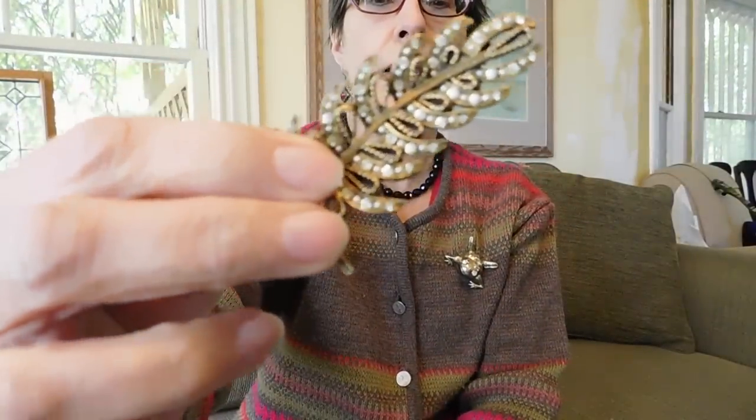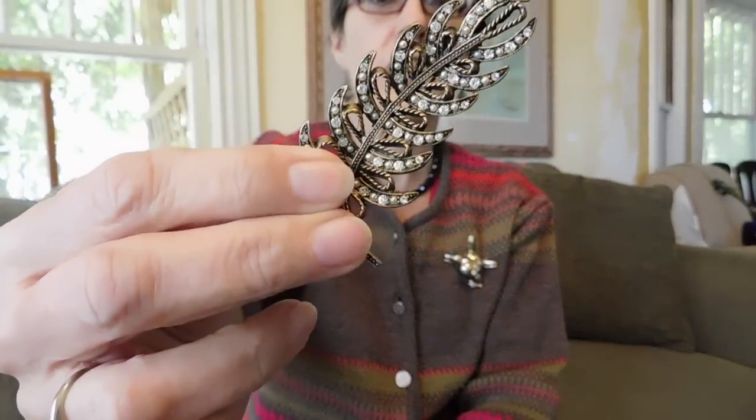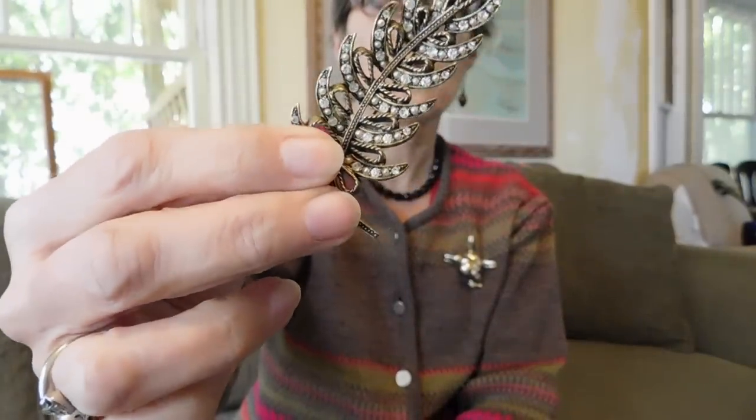And this — I think I got it at the same place as the bracelet, and I paid two dollars for it. This is HAR. I think probably this will sell for at least twenty-five dollars. It's in very good condition. I don't think it has any stones missing, so that's nice.